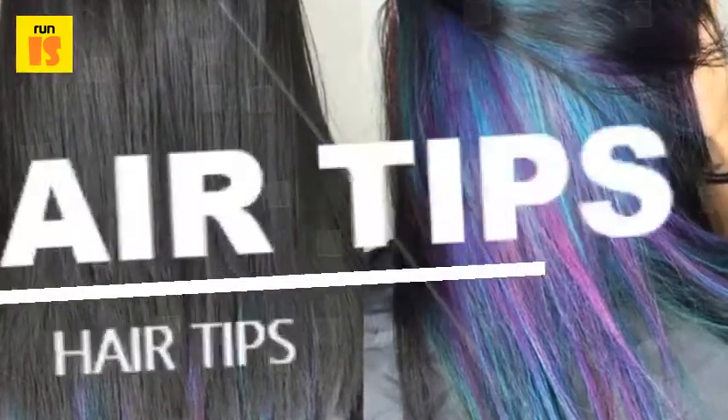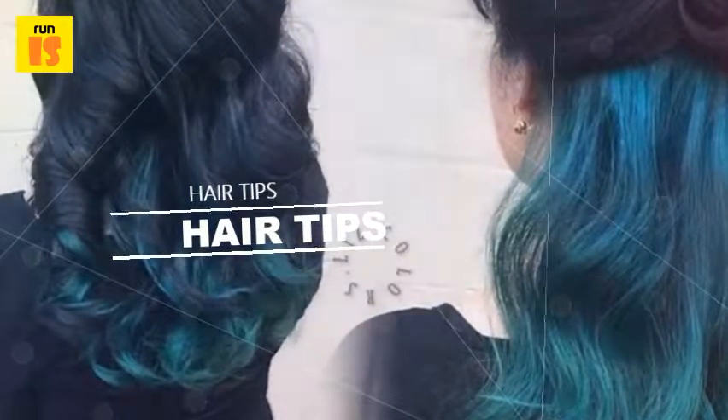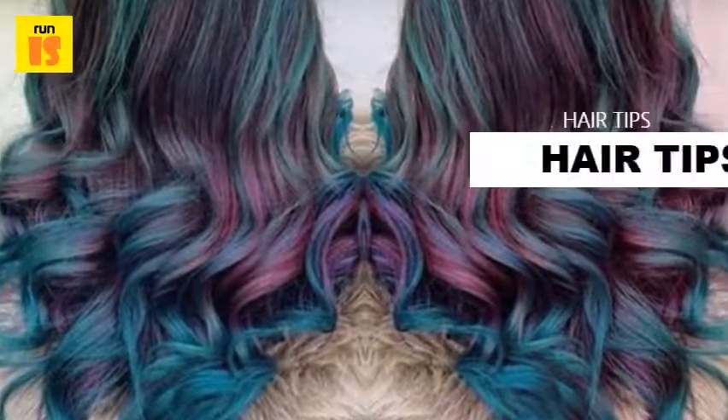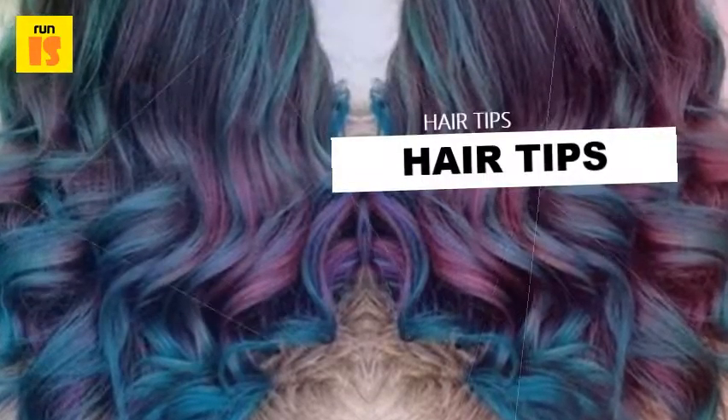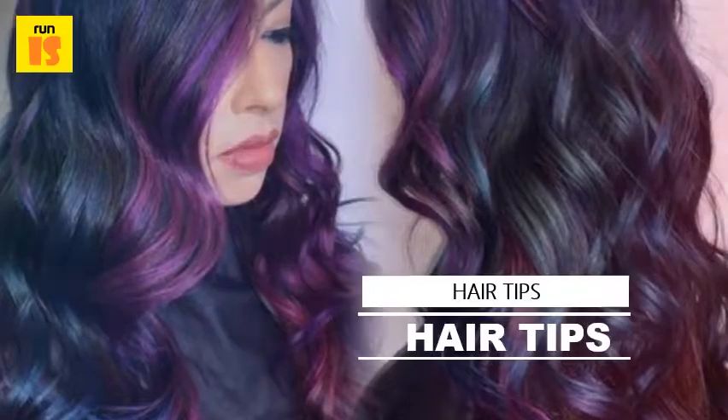3. Periwinkle Pixie: This is proof that a little imagination can go a long way, as the mix of pastel blue and purple in this fauxhawk almost perfectly matches a Crayola Periwinkle Crayon. It's beautiful and fierce at the same time.